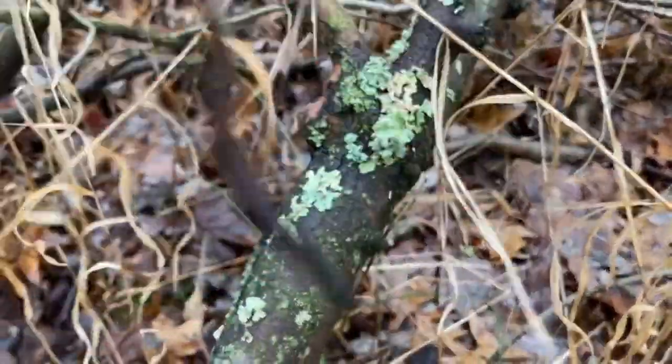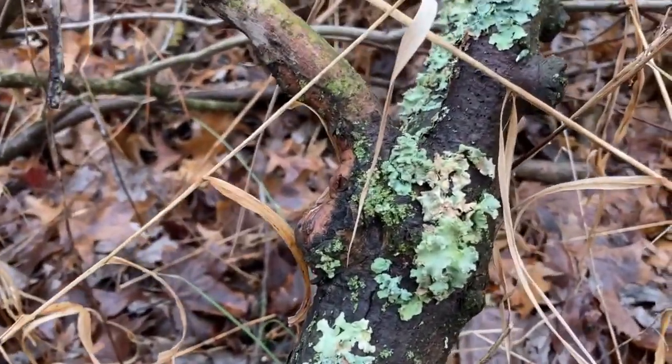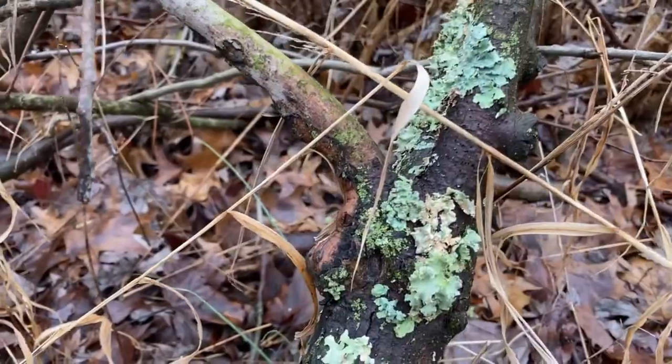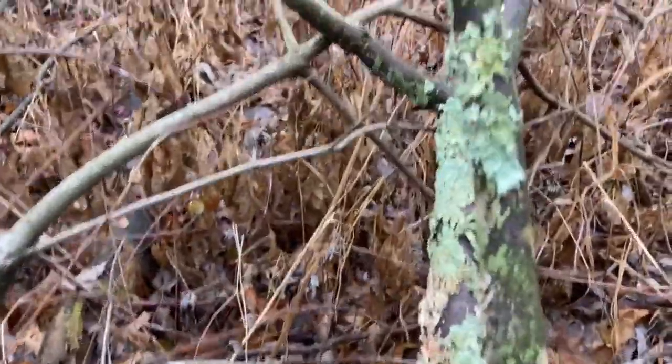Look at this moss — well, I don't think it's moss, I think it's a lichen. However you pronounce that. Anyway, it's so pretty. It looks like kale, but I'm not going to try and eat it. I think that would go badly.